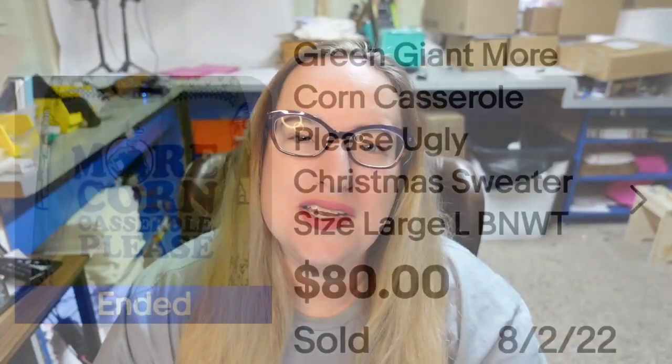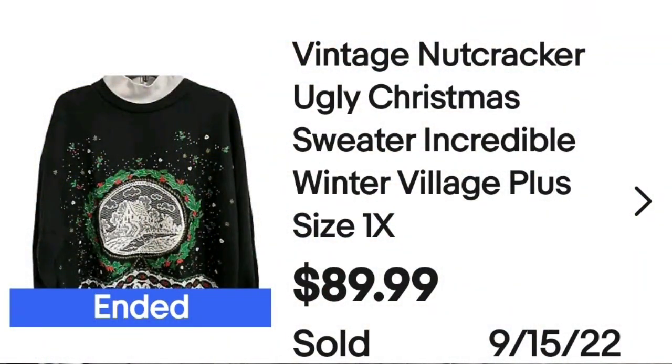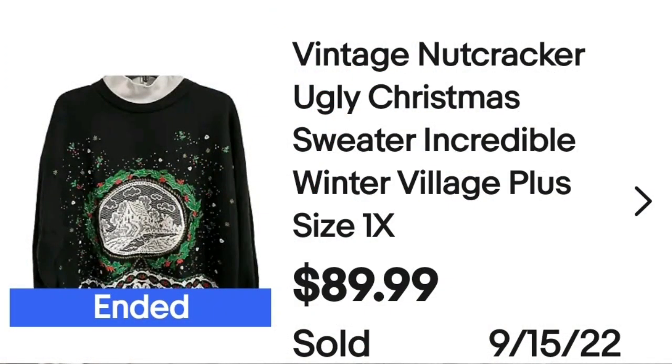The next one I guess is kind of ugly, but I think it's more of a vintage retro look. This is a vintage Nutcracker ugly Christmas sweater, incredible winter village, plus size 1X, sold for $89.99. On the tag, you can see it says Nutcracker plus size — that is the actual brand. A great sale at right under $90.